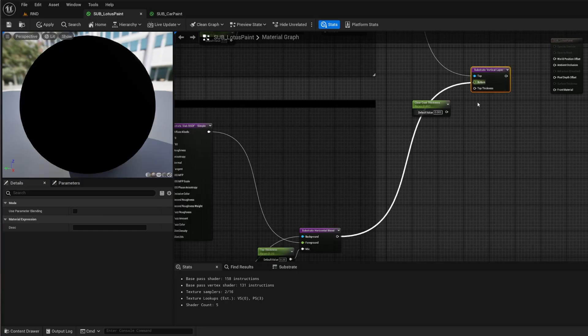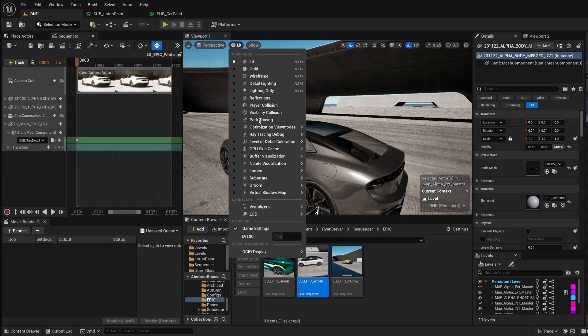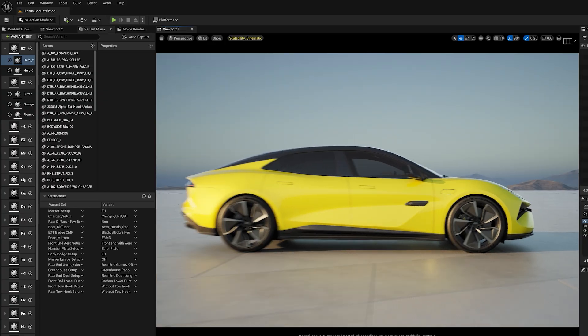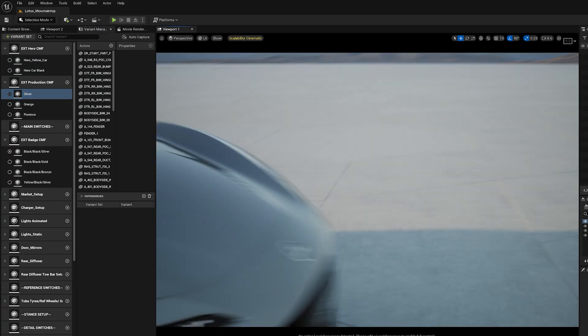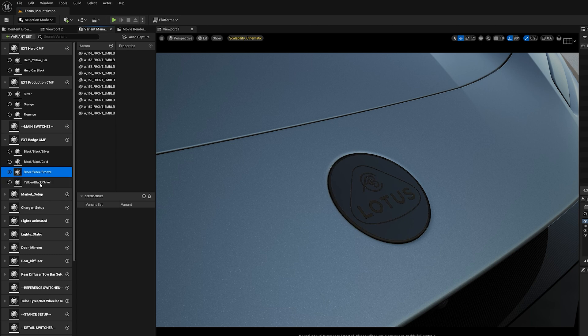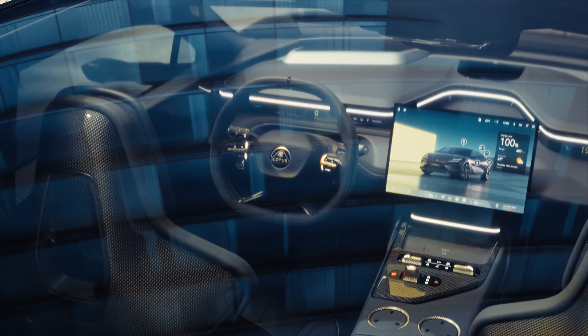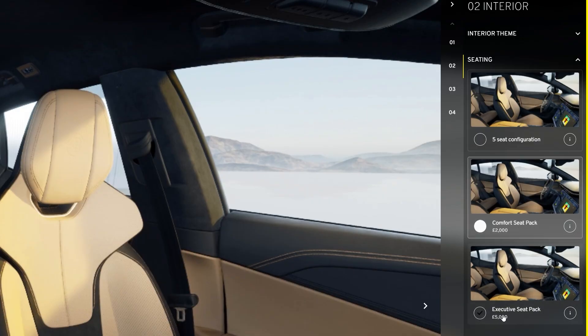With the introduction of Substrate and the latest versions of Unreal, that's allowed us to push things like car paint to the next level. We can talk to the team in the paint shop, understand more about how they actually create the paint, and now properly replicate that in Unreal. It allows us to have a very consistent image and corporate identity spanning from how we create a film piece right the way through to how the customer configures a car with our digital online configurator systems.